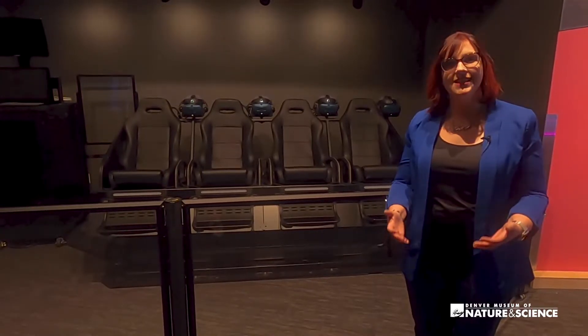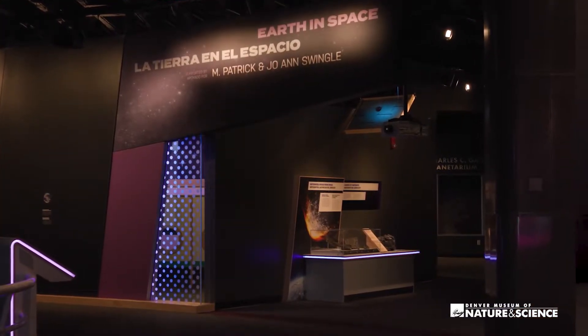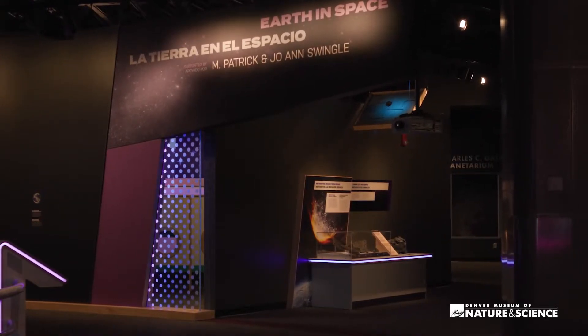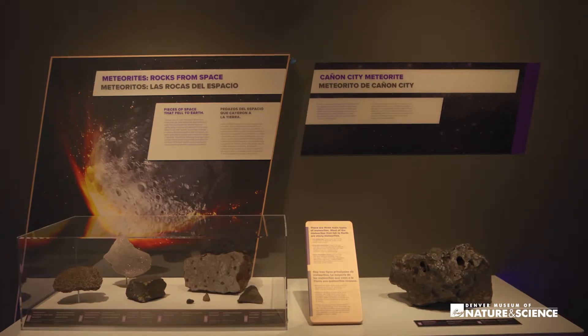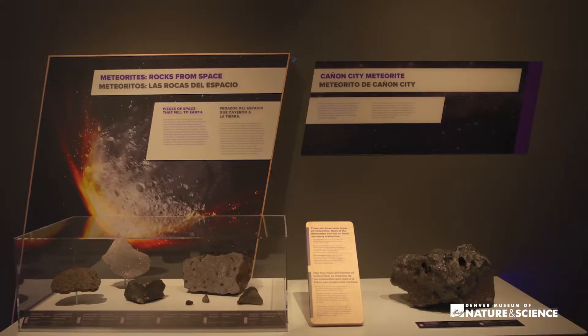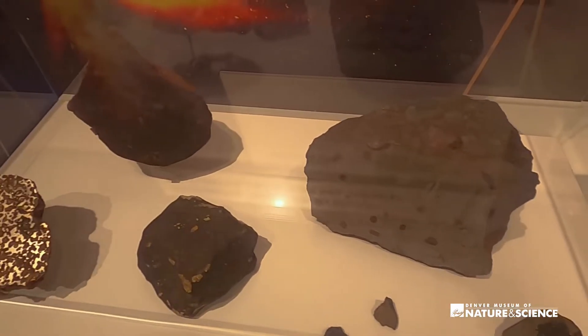One of the first things our guests said when we asked them what they wanted out of a space science exhibit was they wanted to feel transported, like they were in space. And there's no better way to do that than with virtual reality. We're so excited to bring in an all-new virtual reality transporter where guests can explore and have adventures safely from Earth out in space. And of course, no Space Odyssey is complete without featuring some of our own amazing collections. We've brought out brand new meteorites as well as old favorites like our Canyon Diablo touchable sample. Some of them are pieces of Mars — some of the rarest meteorites in our collections.